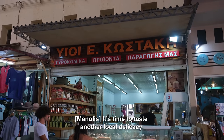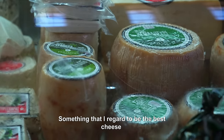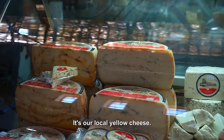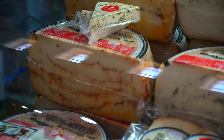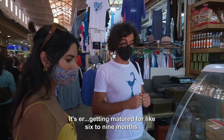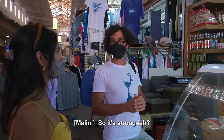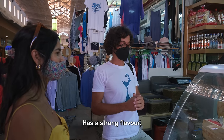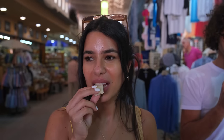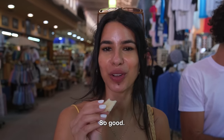It's time to taste another local delicacy — something that I regard to be the best cheese in Greece, maybe in all the world. It's called Graviera. It's our local yellow cheese. Normally it's 70% sheep's milk and 30% goat's milk. It gets matured for about 6 to 9 months. It's a strong cheese with a strong flavour.